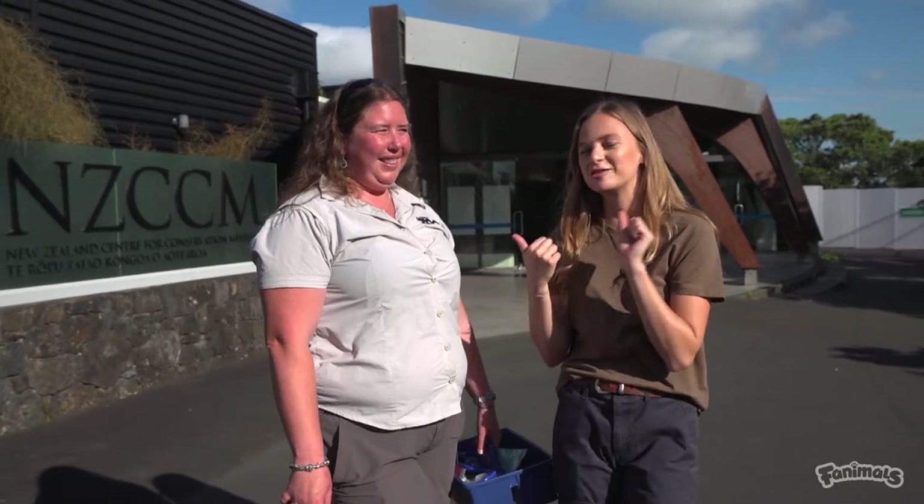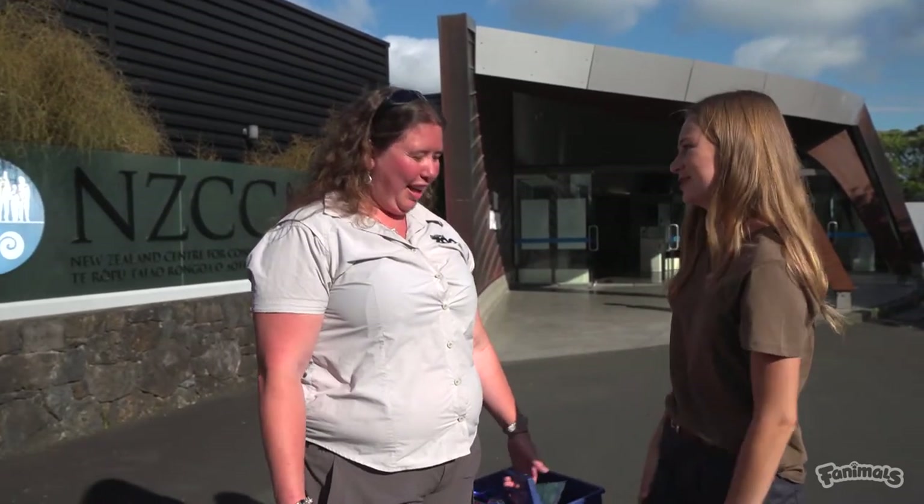Kia ora fanimals! We're here at Auckland Zoo today and we are lucky enough to hang out with Dr. Lydia Udstrom, who's a vet. Now what are we going to do today?